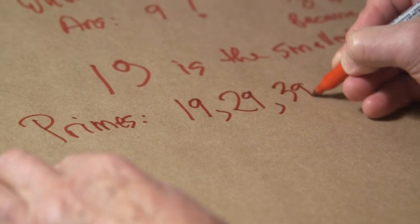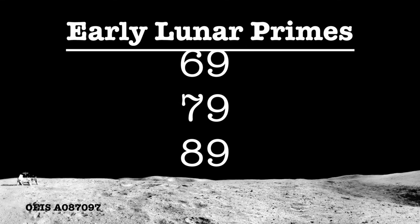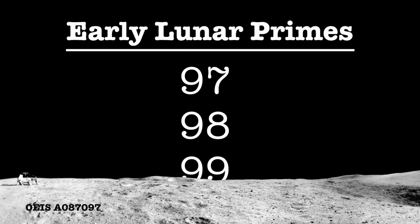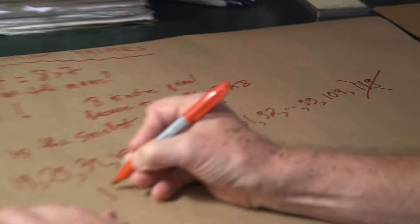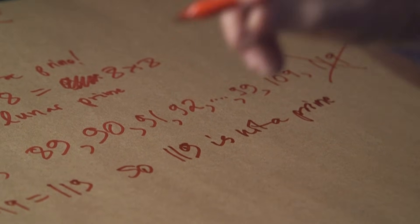The lunar primes are: 19, 29, 39, 49, 59, 69, 79, 89, 90, 91... As long as there's a 9 and there's no obvious way to factorize it, you have to check. 90 is a prime — we can't get 90 by multiplying two numbers. 99. We get 109 — yes, that's a prime. But 119 is not, because as we saw, 19 times 19 is 119. So 119 is not a prime. Roughly speaking, most numbers that have a 9 in them are primes.